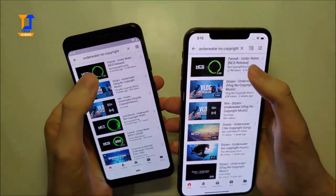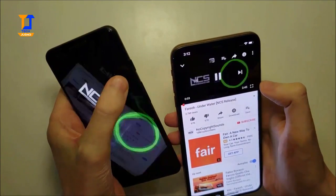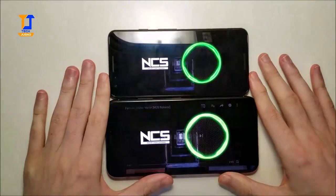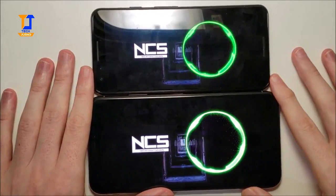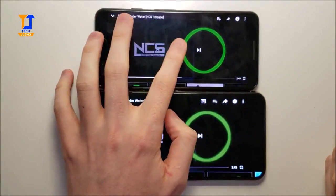And now we've got the speakers. Now both phones are dual speakers. So first up we've got the Pixel.